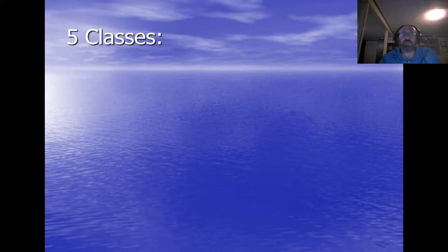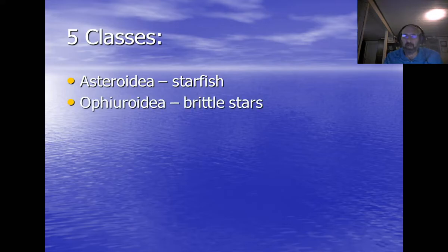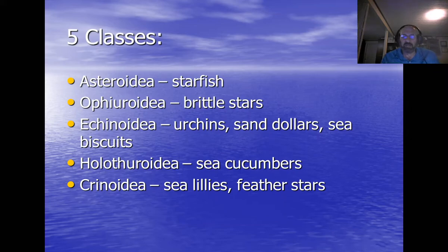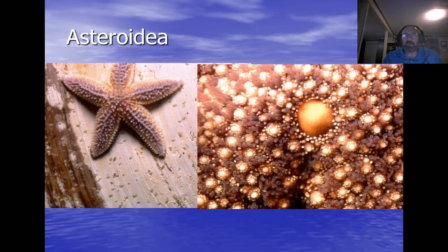There are five classes of Echinodermata. First is Asteroidea — the sea stars (the proper term is sea star, not starfish, because they're not really fish). Then Ophiuroidea are the brittle stars. Echinoidea are the sea urchins, sand dollars, and sea biscuits. Holothuroidea are the sea cucumbers. And Crinoidea are the sea lilies and feather stars.